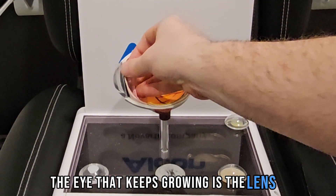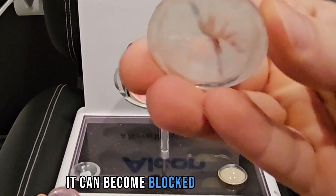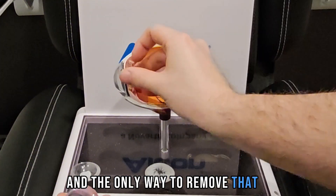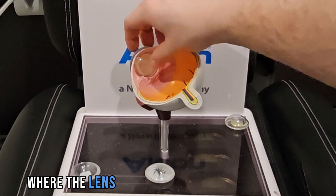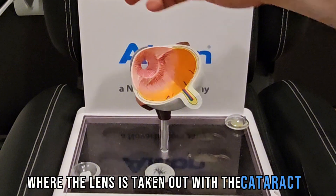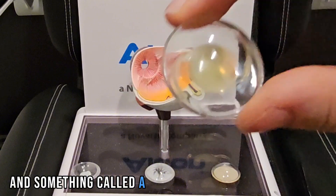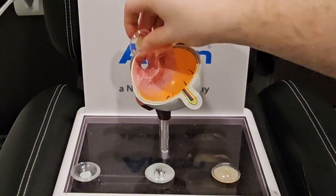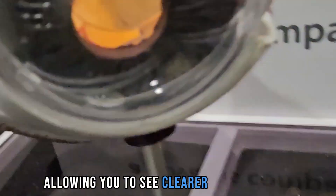The only part of the eye that keeps growing is the lens, so over time it can become blocked by growth. The only way to remove that is through cataract surgery, where the lens is taken out along with the cataract, and something called an intraocular lens is put in, allowing you to see clearer than before.